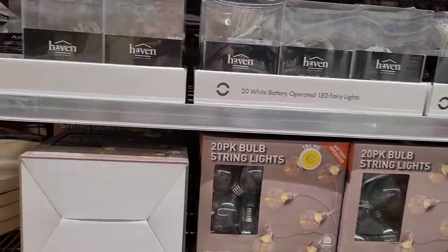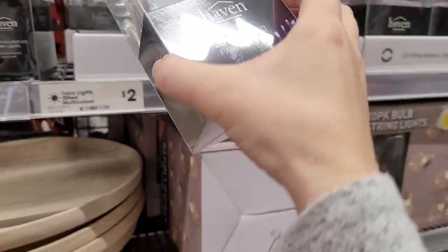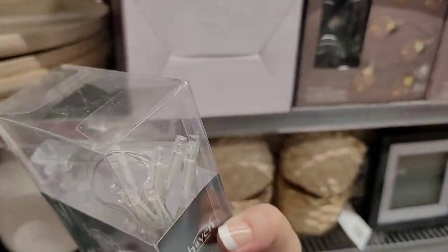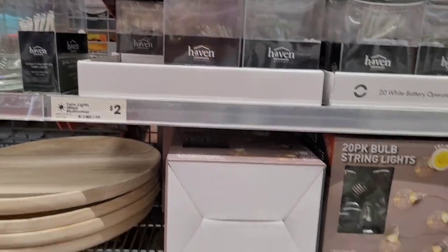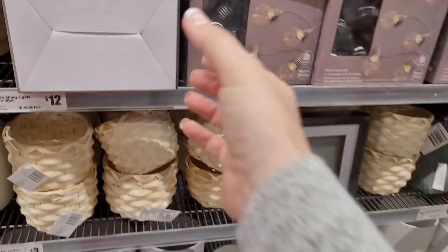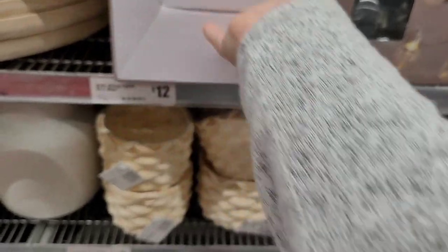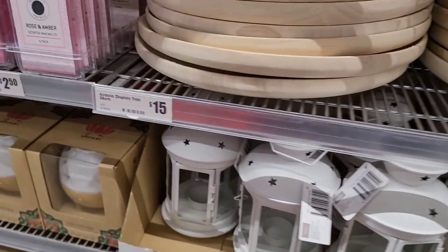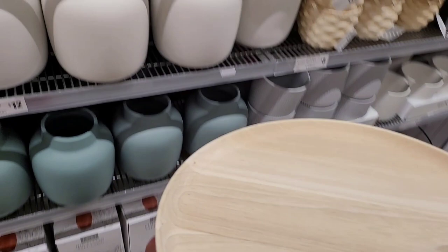Moving on to more string lights — they've got such a range. See, these will go really nice with that vase and the twig that I've just bought. I'm going to wrap that around and it's $2 — I mean, what? Amazing. They're really, really good. $12 — you just can't go wrong. Oh, this is nice. $15 — that's really nice. Love that. I don't know what I would do with it, but I love it.